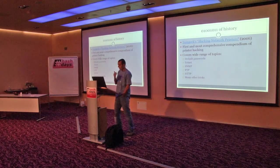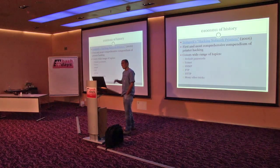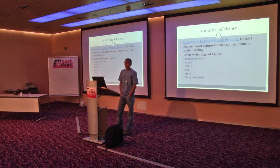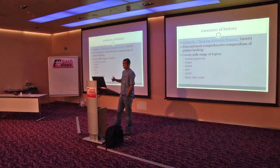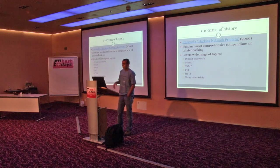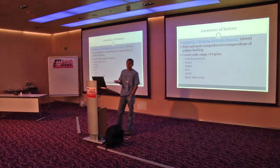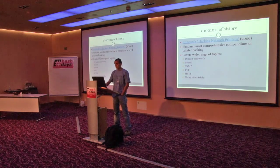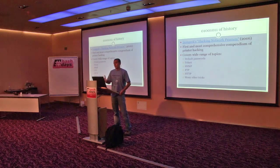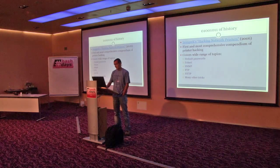This idea of hacking printers went down and then reappeared in 2006 by IronGeek. He put up a talk and a wiki page discussing various aspects of printer security. It covered default passwords, Telnet, SNMP, FTP, HTTP, and many other things which are usually in a printer that you might not think about. It put a lot of light on the broad aspects of a printer which you think is just printing paper, but it has much more inside.